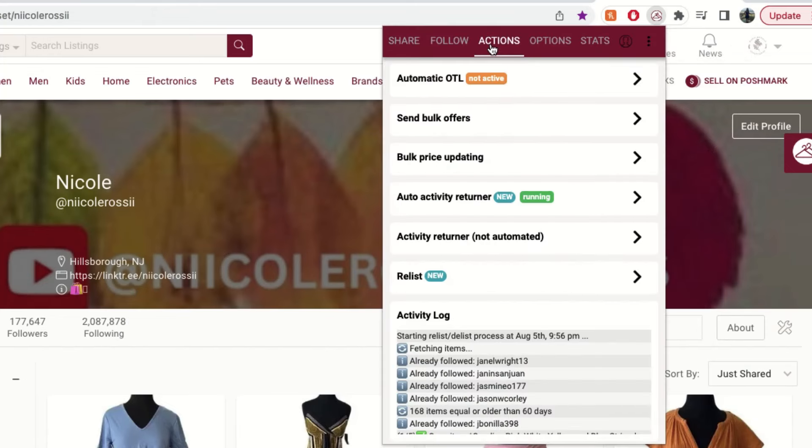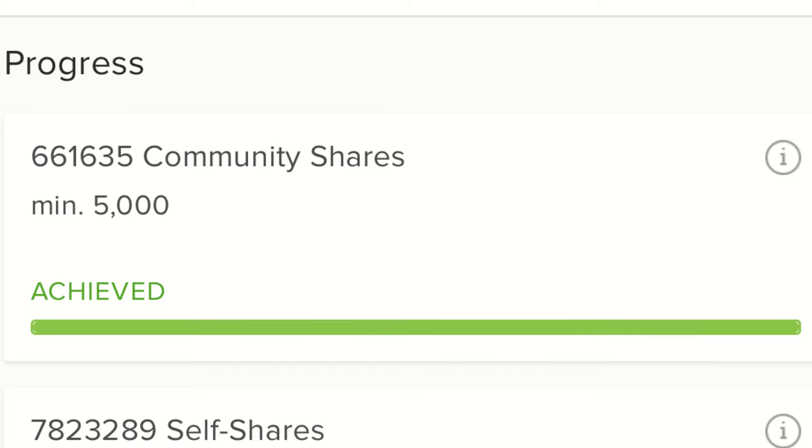The next tab I really love is the Actions tab. You can send out bulk offers to likers automatically — that's a newer feature — or send bulk offers generally to a bunch of items in your closet at the same discount. You can also return the activity of anyone who has shared your items and share their items back. If you're trying to become a Poshmark Ambassador and need community shares, this auto activity returner is a great way to do that.